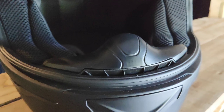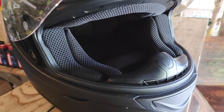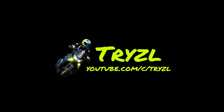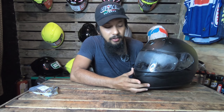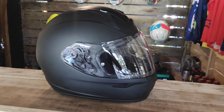Talking about details mga pups, there's also a small Scorpion logo right here. There's also a lever here that opens and locks the lens in place. Yeah, that's it — I really love the details on this helmet. Simple yet striking.